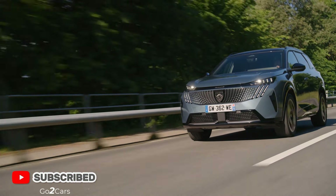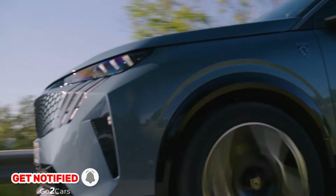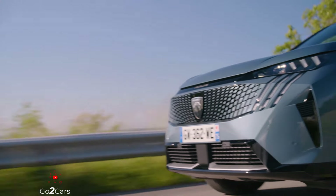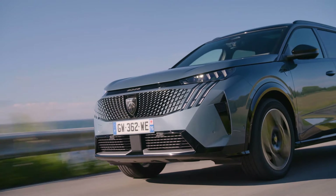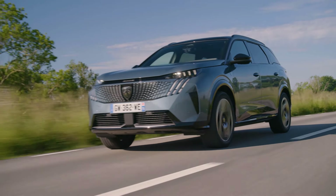Based on Peugeot parent company Stellantis' new SDLA medium platform, the third-generation E5008 comes as a 1.2-liter petrol hybrid, a 1.6-petrol plug-in hybrid with an electric-only range of 48 miles, or a full EV, which we're focusing on here.